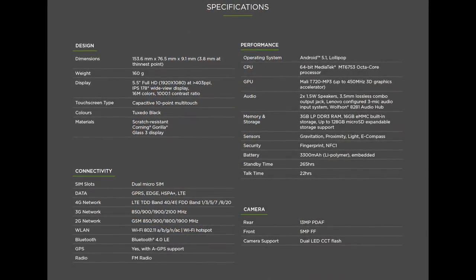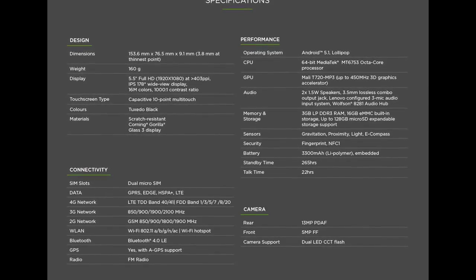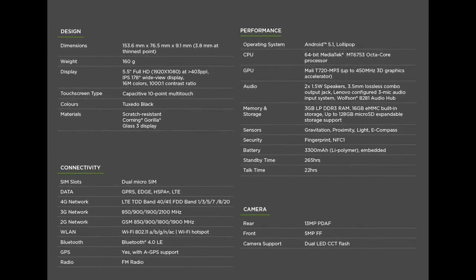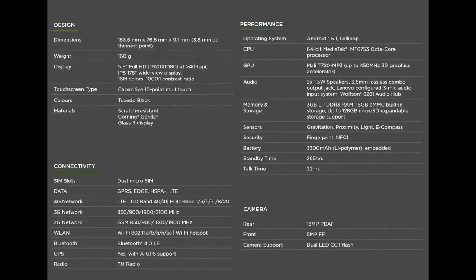The rest of the phone is identical to the standard K4 Note. That means you have a 5.5 inch 1080p display, MediaTek processor, stereo speakers with Dolby Atmos audio, 13 megapixel rear camera, fingerprint sensor, and all of the things that you get in a normal K4 Note.